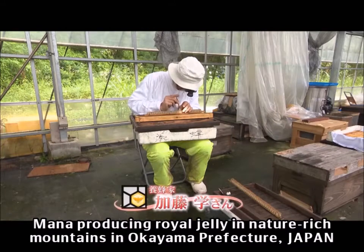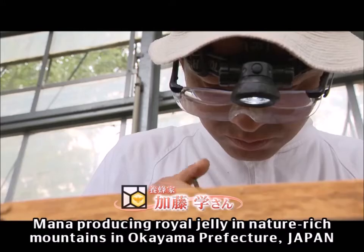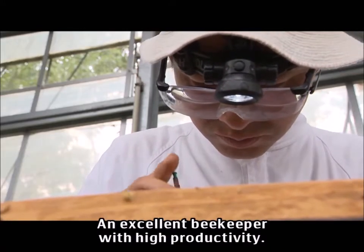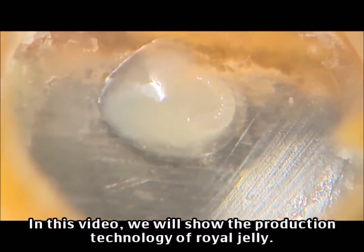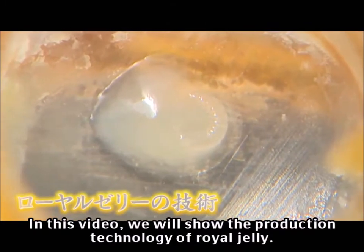Manor is producing royal jelly in nature-rich mountains in Okayama Prefecture. He is an excellent beekeeper with high productivity. In this video we will show the production technology of royal jelly.